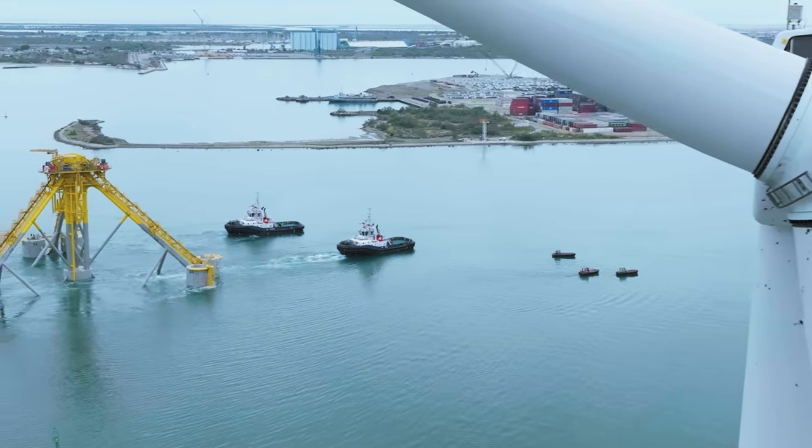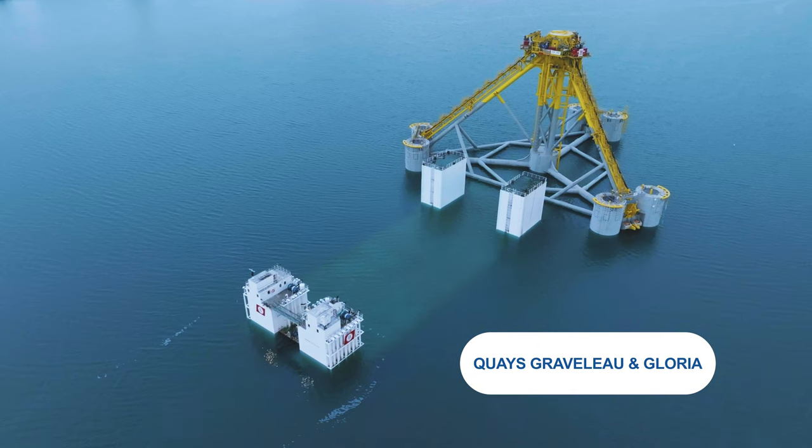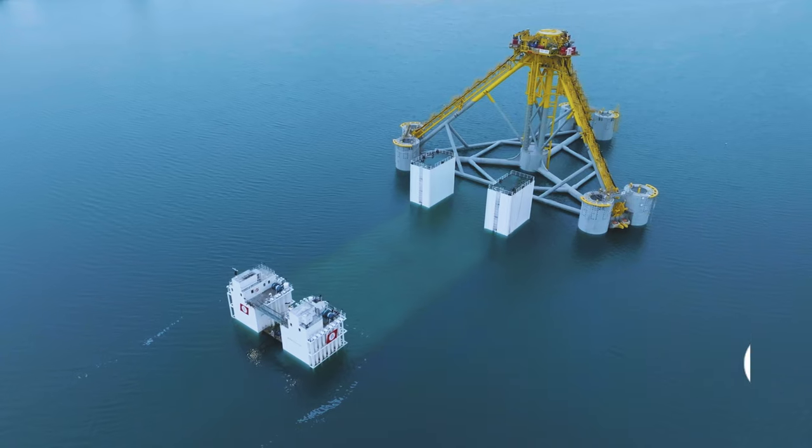Once successfully floated off, each floater was towed by three harbor tugs to Quay Gravenau and Quay Gloria.